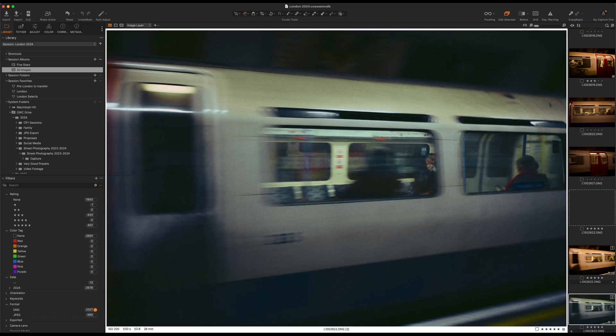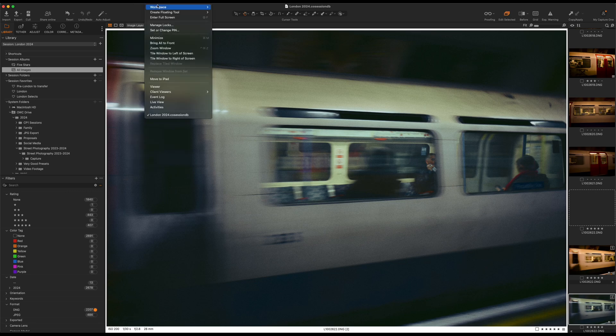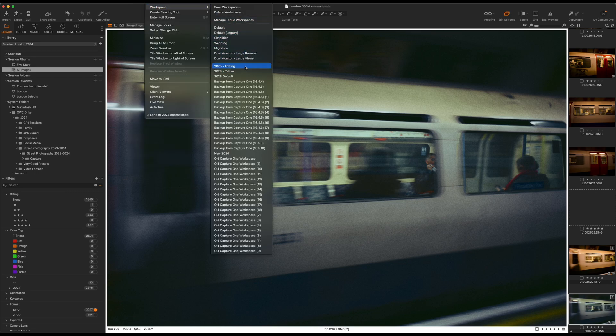If you watched my last video, you saw that you can really customize Capture One to work in your workflow. It's totally modular. You can set it up in a way that really feels like Lightroom — it'll be really familiar to you. You can save workspaces, so whether you're editing, tethering, or culling, you can set up different workspaces. You can set it up in a way that makes sense for you, so it's not overly complicated.